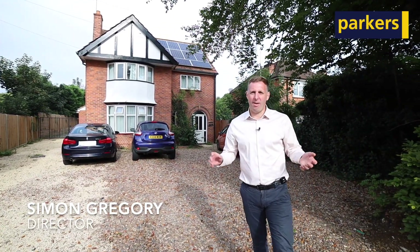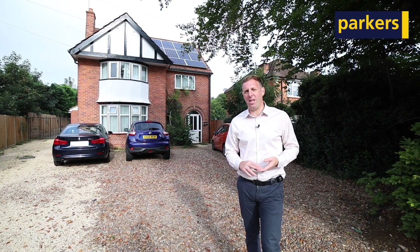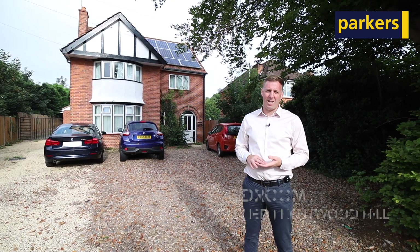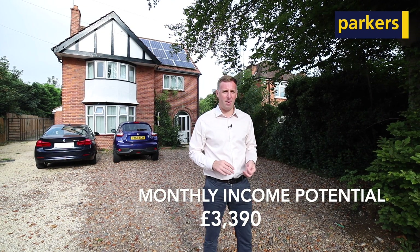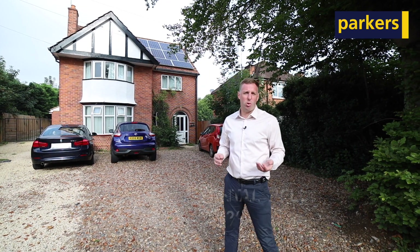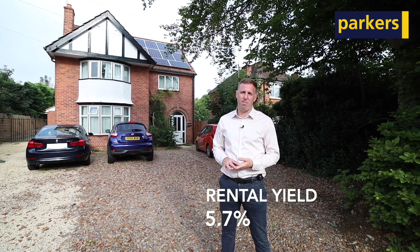Attention investors, we have a fabulous opportunity to acquire this substantial eight-bedroom detached property behind me, currently let out as a HMO — a house of multiple occupation — generating a monthly income of three thousand three hundred and ninety pounds, which equates to just over forty thousand pounds per year, giving you a yield of 5.7%, which in Reading is quite good.